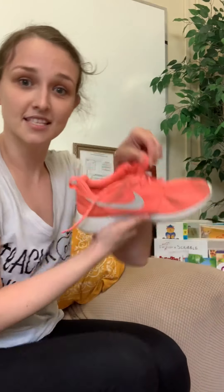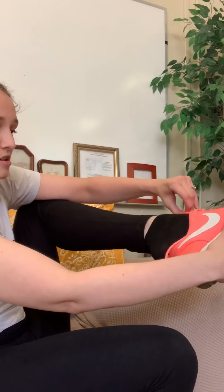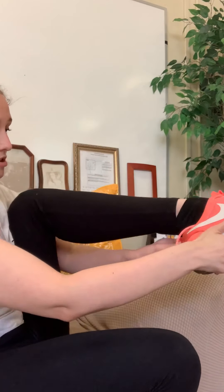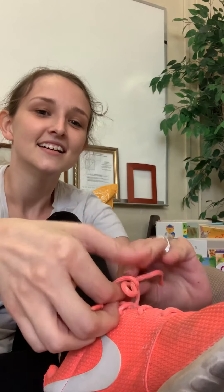Now that my shoe is on, what do I have to do with the laces? Tie them. You can tie your laces into a knot — I like to tie my laces into a bow. Ta-da! One more shoe. First, grab the tongue. Then put the toes in. Then wiggle, wiggle, wiggle, wiggle. And push the heel. Got it! And what do we do last? We tie our laces. Ta-da!